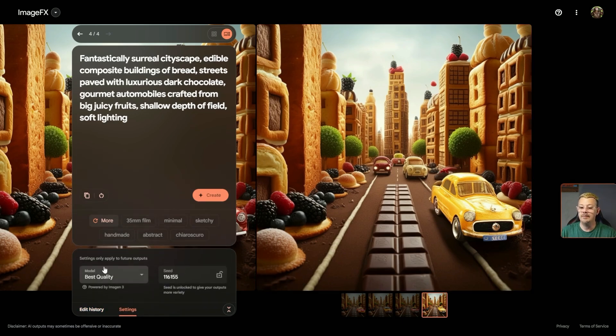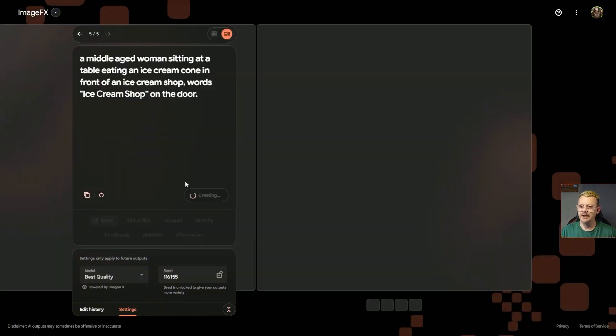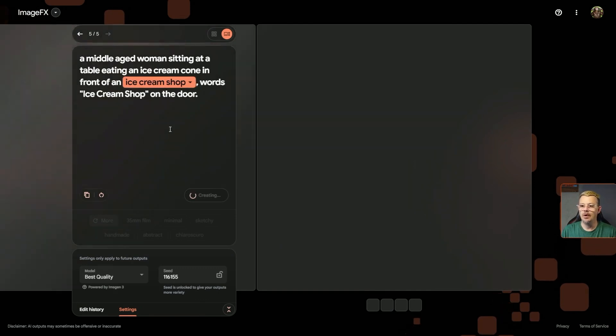We've got some settings down at the bottom: a model setting — best quality, no other options there. I don't know why you'd want anything other than the best anyway. And it looks like we can also set the seed. Let's see what happens if we generate something realistic. I said: a middle-aged woman sitting at a table eating an ice cream cone in front of an ice cream shop, words 'ice cream shop' in quotes on the door. I don't know if we need quotes or not based on that other prompt — we'll see if this helps or hurts.